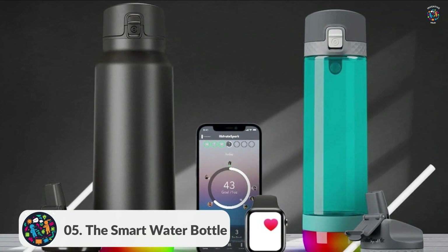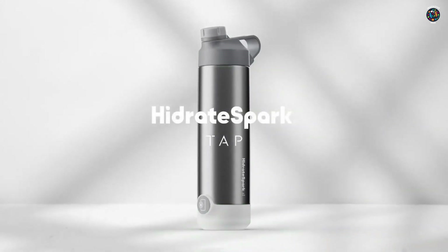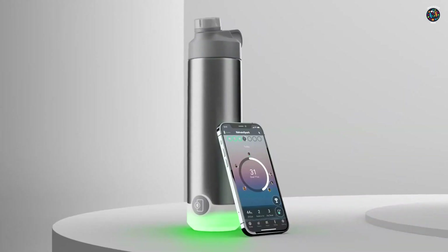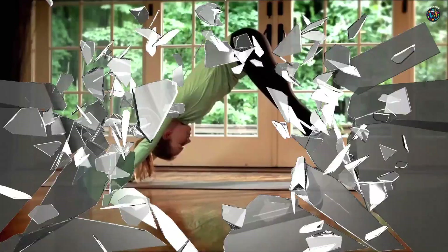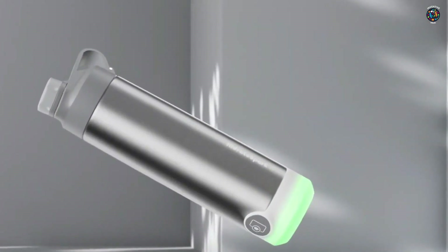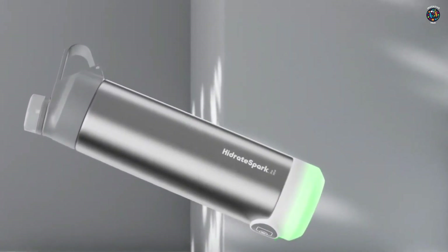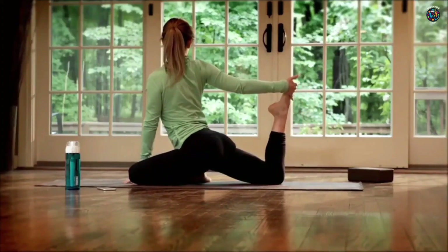Number 5: The Smart Water Bottle. This intelligent bottle tracks your daily water intake, reminds you to stay hydrated, and even syncs with your smartphone to provide personalized hydration goals. It's the perfect companion for a healthy lifestyle. Staying hydrated is essential for our overall well-being, and the Smart Water Bottle takes it to a whole new level.